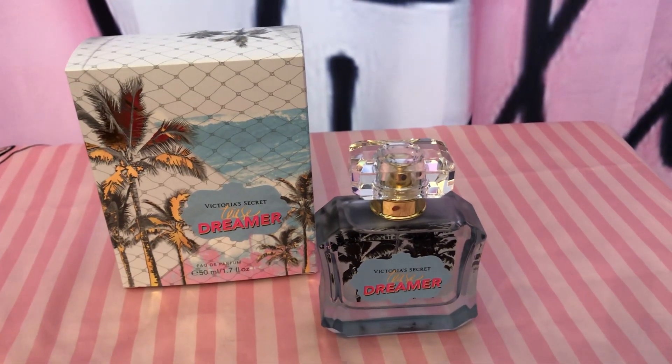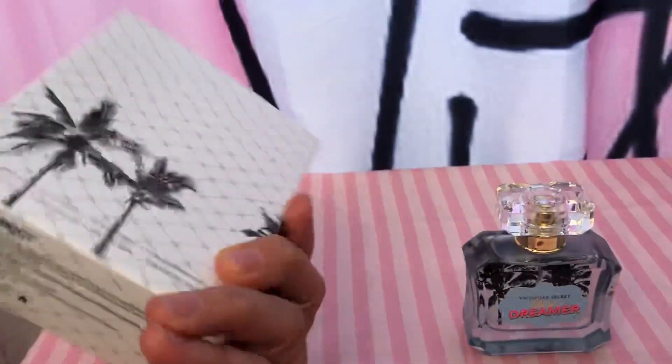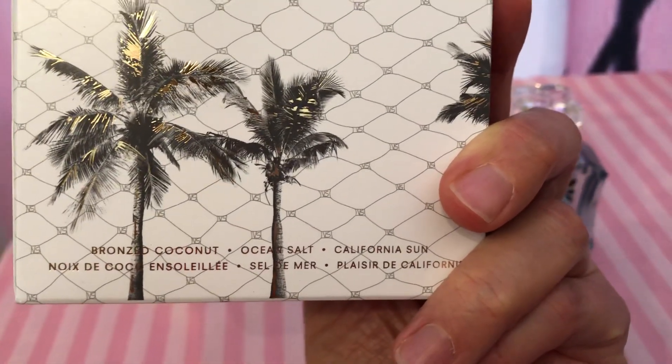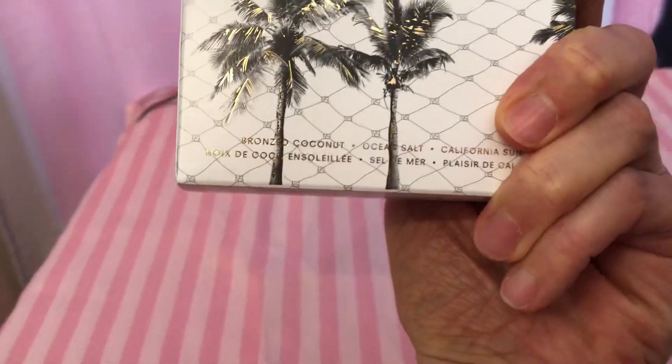Dear friends, today I'll be reviewing T's Dreamer from Victoria's Secret. The notes are bronzed coconut, ocean salt, and California Sun — so that doesn't help much.